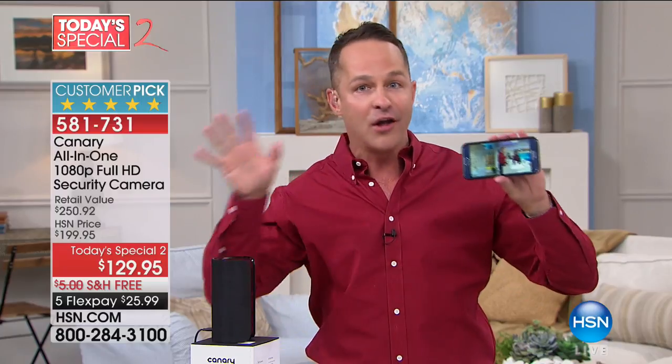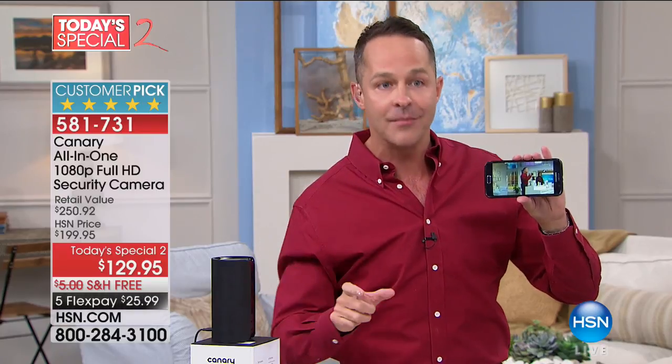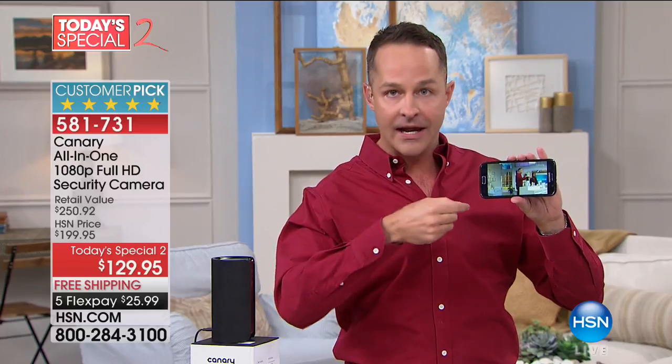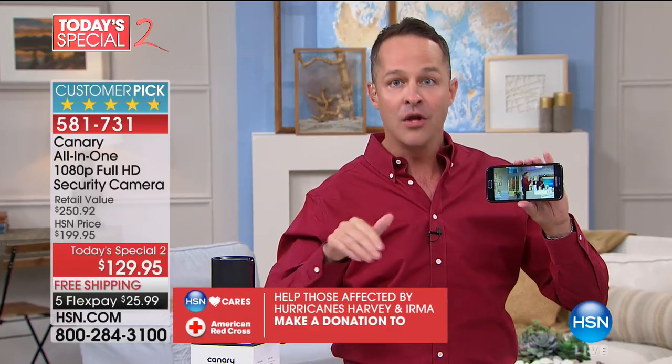Canary does things no one else does — and it's why it's our number one selling home security system. You don't have to have anyone come install it. Simply plug it in, connect it to your phone one time, and you're good to go. When you leave your house, it automatically turns itself on. When something's going on, it sends you an alert and you can right away look at what's happening. What Canary allows you to do that nobody else does is act.